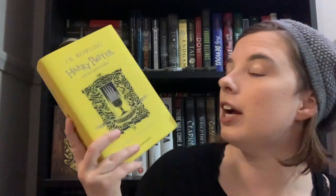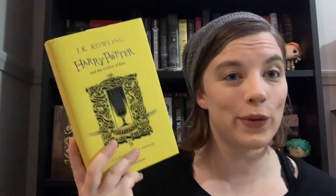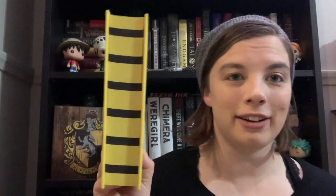The next few books are ones that I ordered off Amazon or pre-ordered. First up is the fourth installment of the house editions of Harry Potter — Harry Potter and the Goblet of Fire, the Hufflepuff edition. I am slowly but surely collecting all of these. The fifth one comes out later this year. They alternate the covers in black and yellow for Hufflepuff, and those are my scarf colors, so I'm pretty excited.